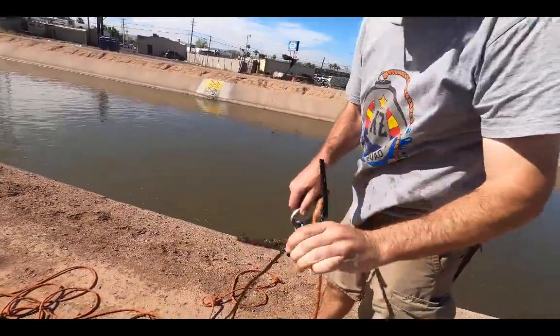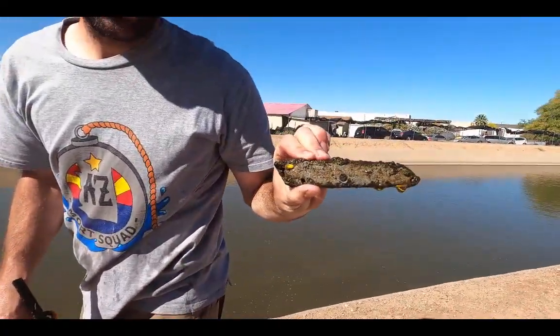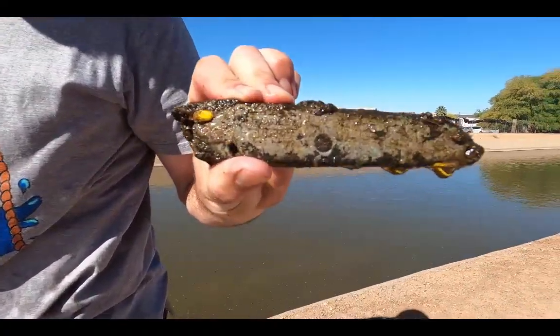We got ourselves a nice utility knife. We were thinking maybe a 70% chance of finding a knife here, and we already found one.